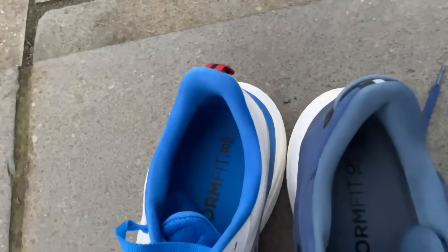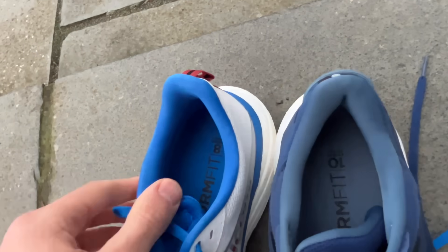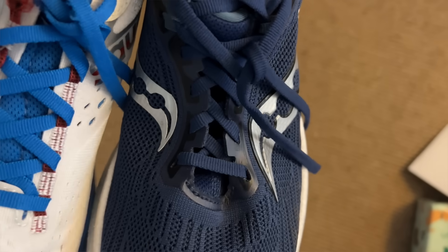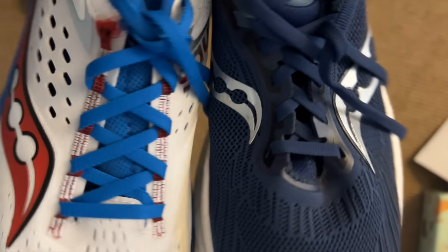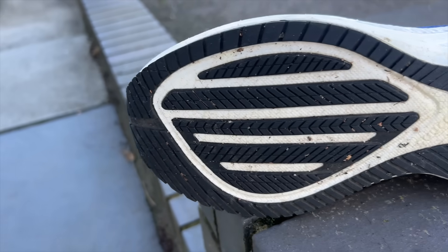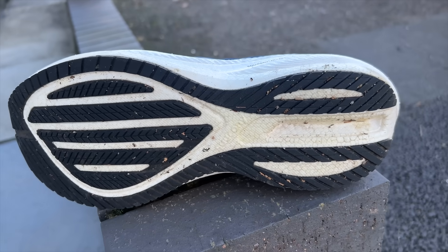Both shoes have mesh uppers, but there's a closer fit and more padding around the heel of the Triumph. The lacing systems differ too — the Ride 17 has almost fabric eyelets, one of which was actually ripped off, whereas the Triumph has a more traditional lacing system. Both shoes have rubber outsoles with slightly more coverage around the midfoot on the Triumph, and slightly different groove designs at the heel, though broadly speaking the outsoles are quite similar.